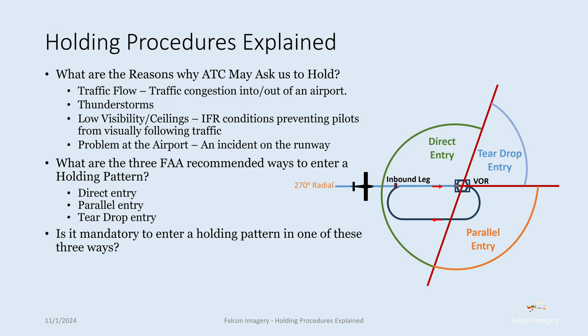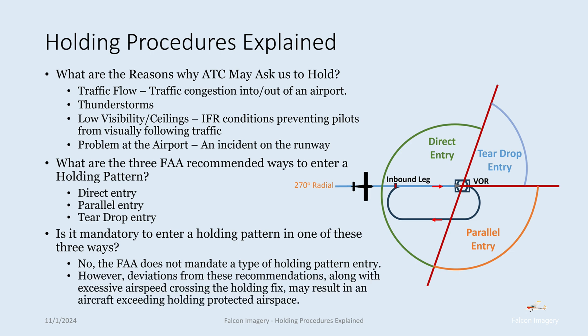Is it mandatory to enter a holding pattern in one of these specific three ways? No, the FAA doesn't mandate it — they recommend it, but they don't mandate it. However, deviations from these recommendations, along with excessive airspeed crossing the holding fix, may result in an aircraft exceeding the holding protected airspace area.